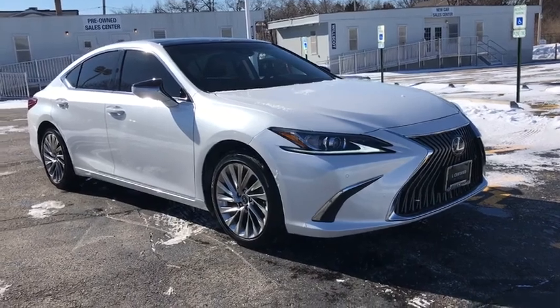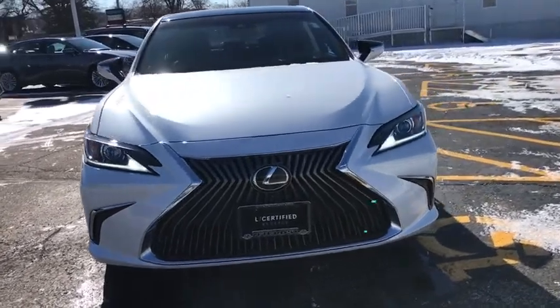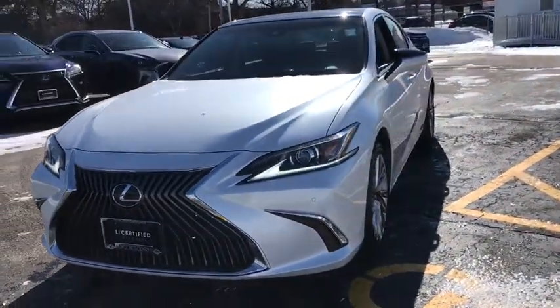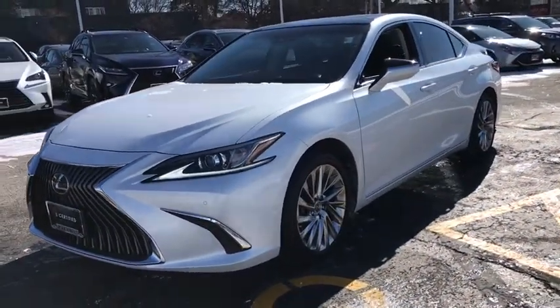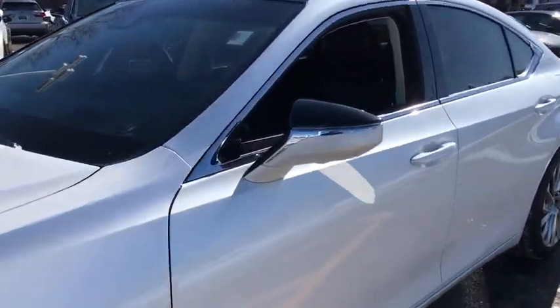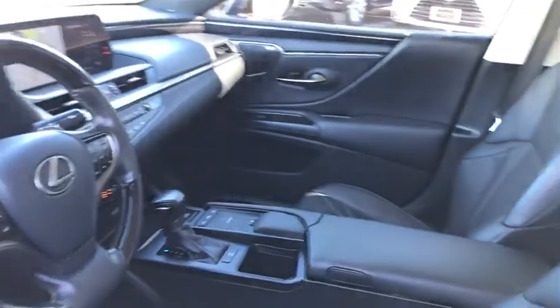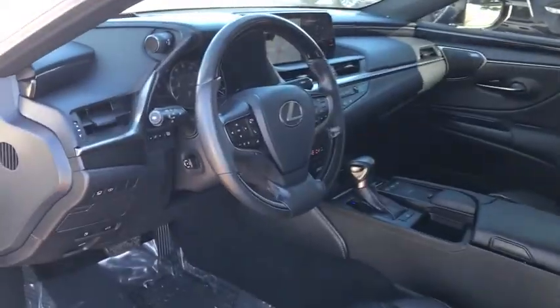Stop by and take a look at the 2019 Lexus ES. Lexus has sold the ES family of vehicles since 1989 as its mid-sized luxury sedan line. The ES series has become the best-selling sedan for Lexus and is known for its emphasis on interior amenities. This vehicle has less than 15,000 miles.